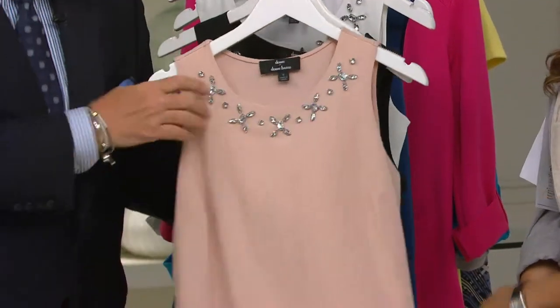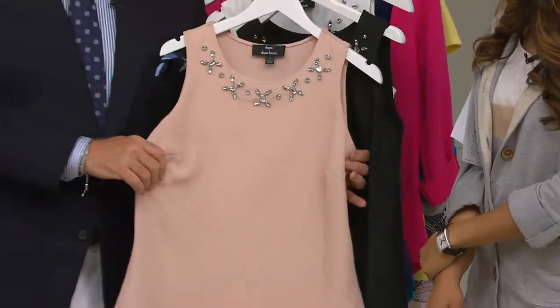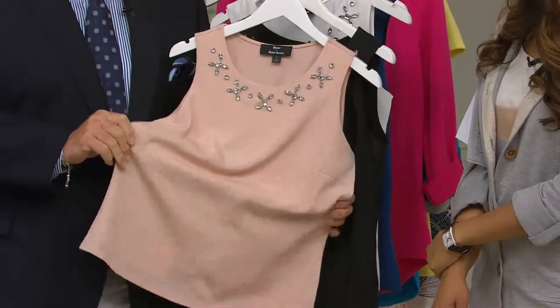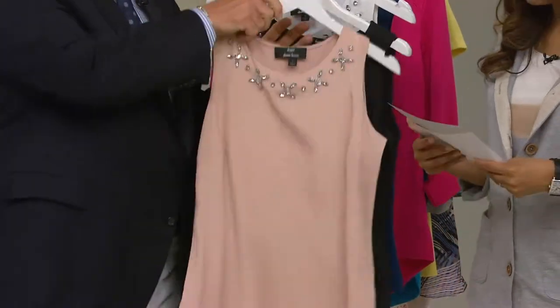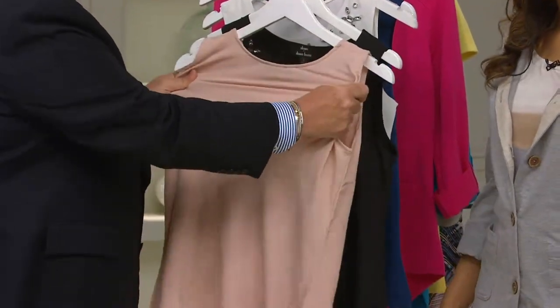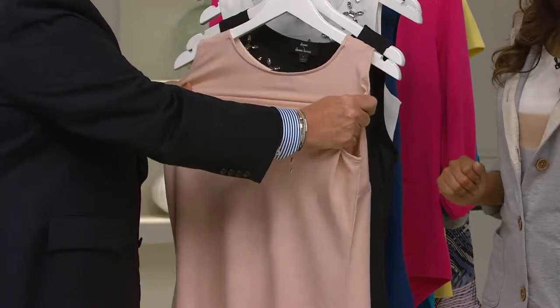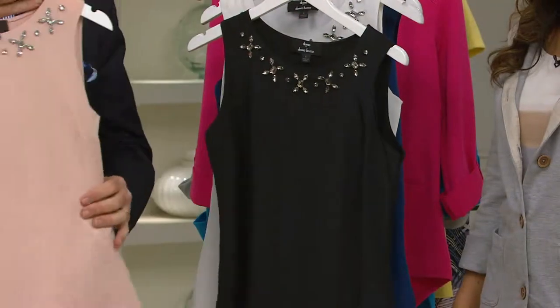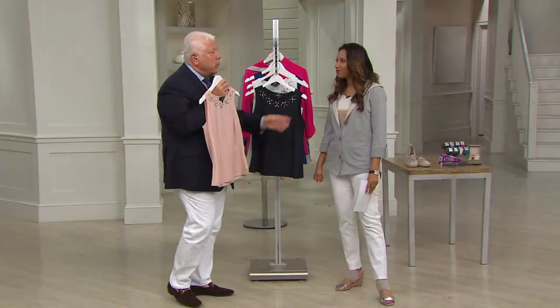This beautiful tank top styling — whether you're wearing this dressed up or with a pair of jeans, it's woven but there's a little bit of give in it. In the front it's a crepe, in the back it's a knit. So you're going to have that wonderful ease of wearing. You're going to pop this on and turn a regular outfit into something great.